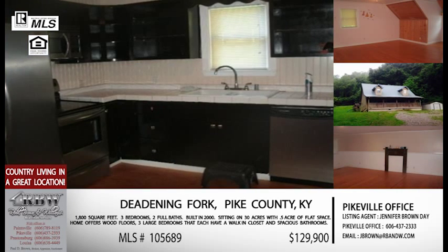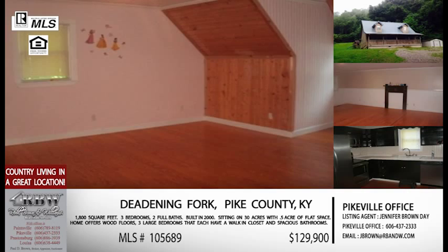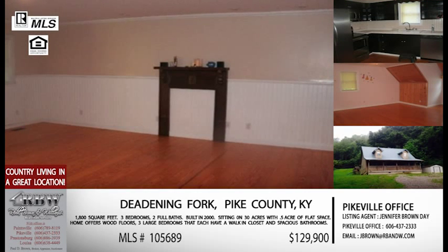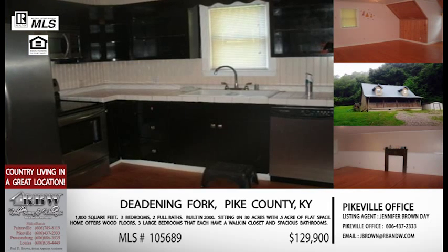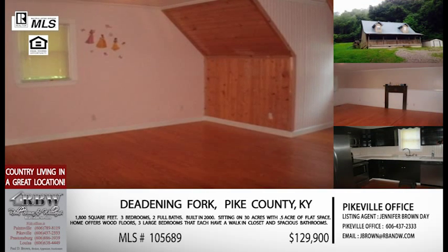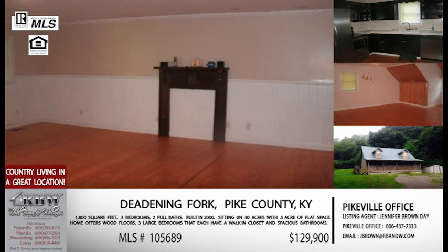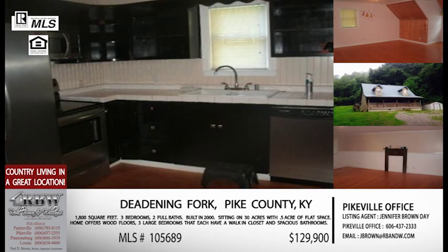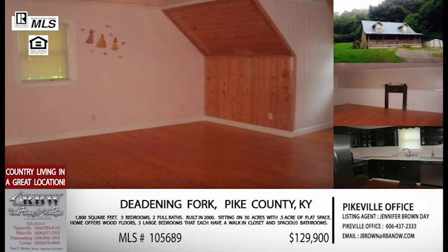The price is under $130,000, and it has 30 acres with it. So this almost has everything. It's got a lot of potential. It's got a big driving area where you can pull in and turn around, because Deadening Fork can be a little bit narrow, but you have plenty of room in the driveway. You have a lot of storage — every bedroom has a large walk-in closet plus additional eve storage. The location is just off Little Creek, which is south of Pikeville, kind of off 23. Convenient to town, country setting with 30 acres of property.